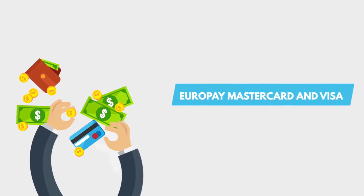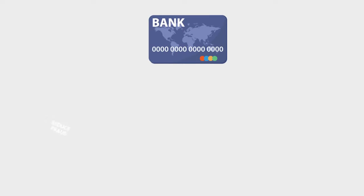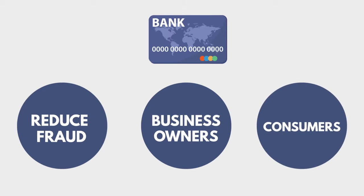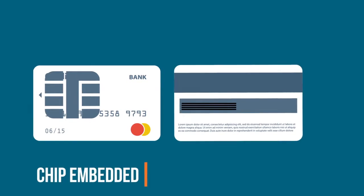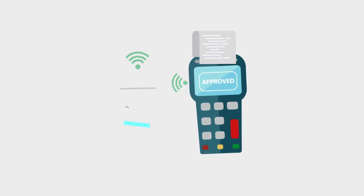EMV stands for Europay MasterCard and Visa, and it is a very important change in the way everyone does business. The major credit card companies want to reduce fraud to protect business owners and consumers. By moving to EMV, payments are now made by a chip embedded in the card, rather than the traditional magnetic strip on the back of the card. Instead of swiping the card, you dip it.